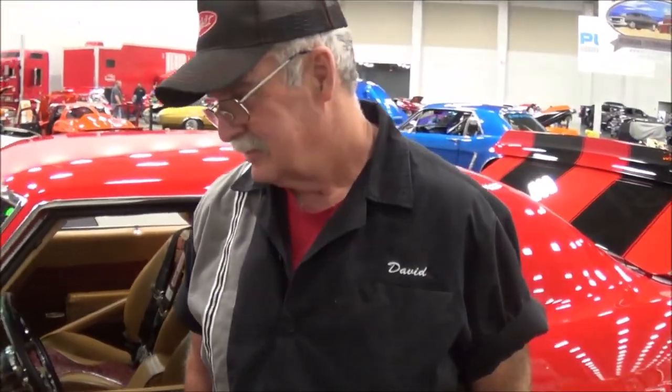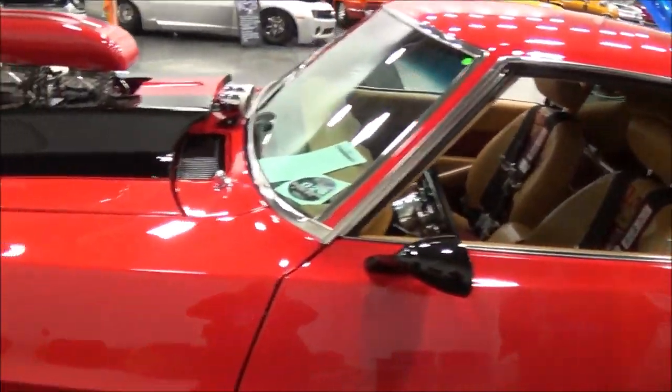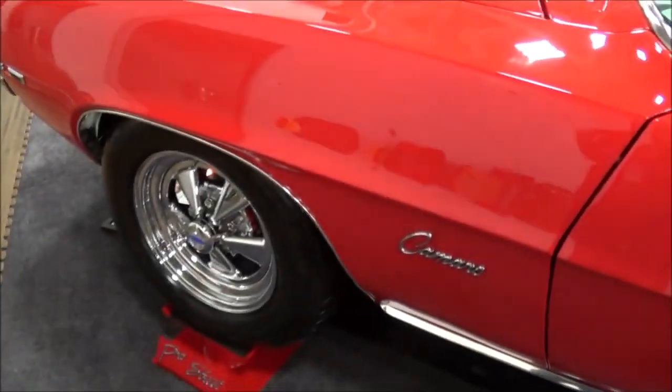Southern Maryland. All right. Are you going to walk around and tell us a little bit about your car? All right. Well, look at it. It's the Blum 468 Big Block.